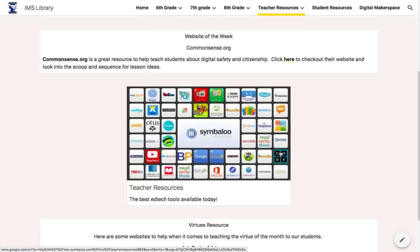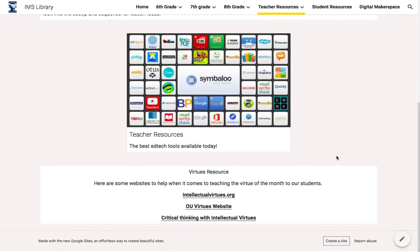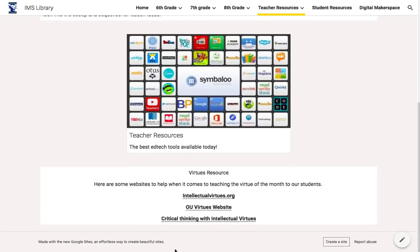This Symbaloo has teaching resources available — ready to go, tried and true, great access — and they can click on that right here. There are also Virtues resources, just another place they can get more resources for content that they're teaching. We use the Virtues resources to teach behavior management and civic and intellectual virtues.